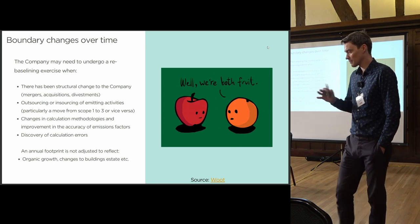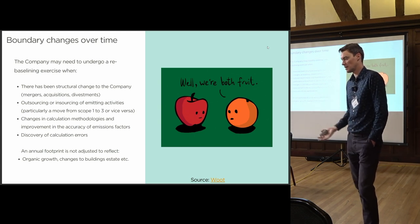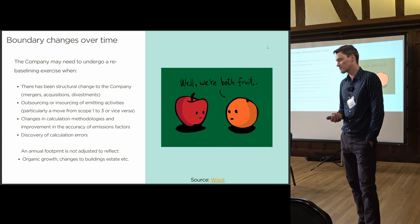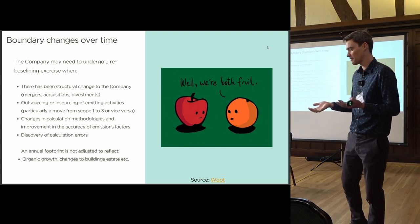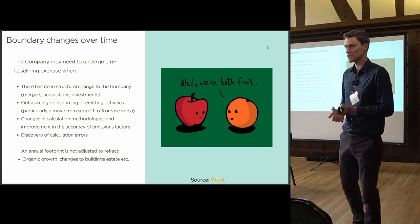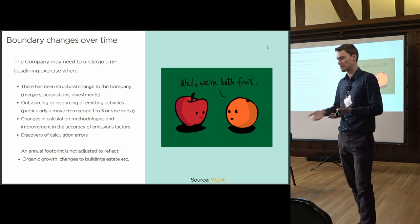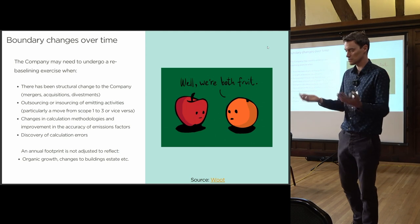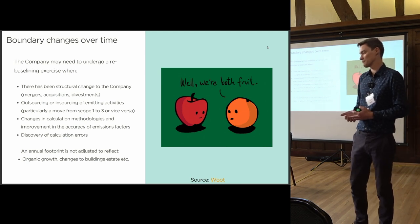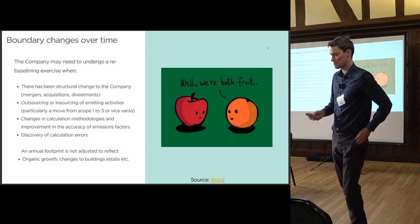Organisational boundary changes must be carefully handled. If you set a 50% reduction target by 2030 and then acquire another organisation that's 50% bigger, you need to rebaseline. Similarly, divestment or outsourcing of emitting activities requires rebaselining. The challenge is that the organisation you've acquired often doesn't have good records on which to base that rebaselining.